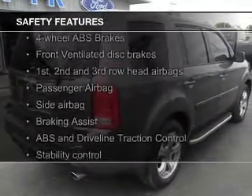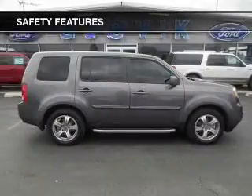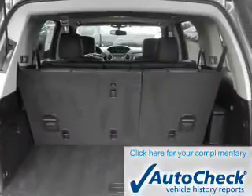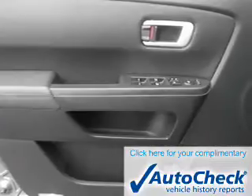Safety was made a priority with these features: fog lights, side airbags, second and third row airbags, independent suspension, brake assist, and traction control. Be confident in your purchase with an AutoCheck Vehicle History Report, the industry's trusted vehicle history provider.